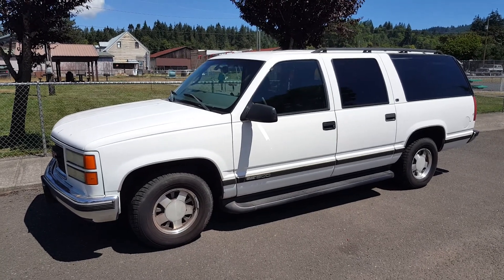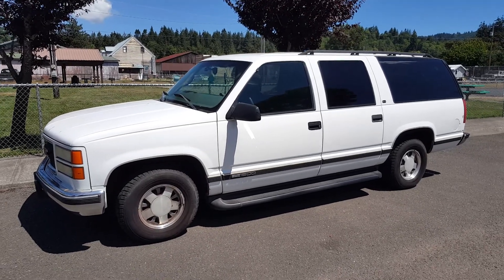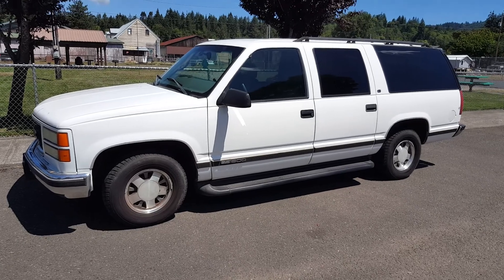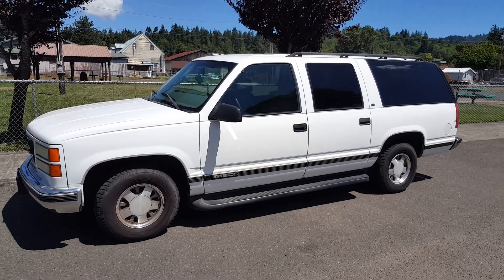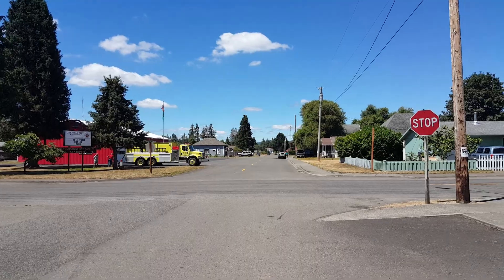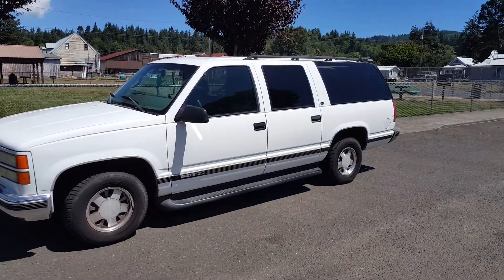Hello, this is Rob with CTM Unlimited Auctions. Today we've got a 1999 GMC Suburban. I'm gonna do a walk-around and start up of the vehicle. A couple of things — I had to jump it because I left the lights on when we parked it, so I'm just charging it up. Also, the fire department kicked me out from my backdrop, but that's all right, I can improvise.